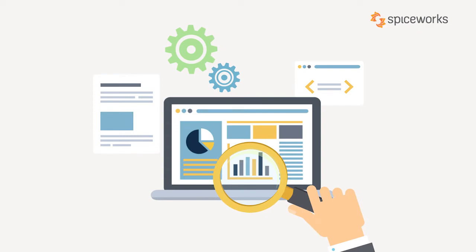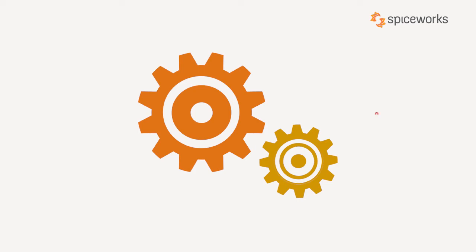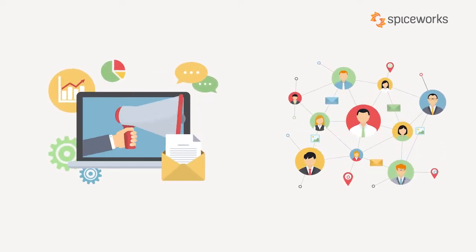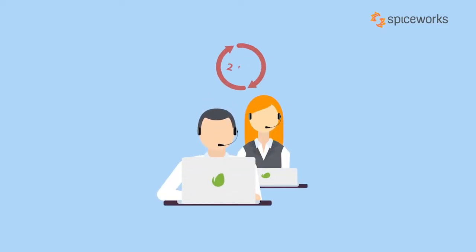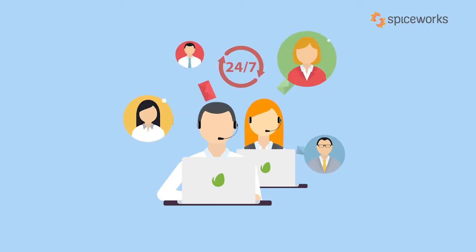Why do I say that? Let's rewind a bit to understand what helpdesk software is in short. A helpdesk software is a tool that organizes customer communication to help businesses respond to customers and support them more quickly and effectively. Using a helpdesk allows your support team to offer the best possible service experience to your customers.